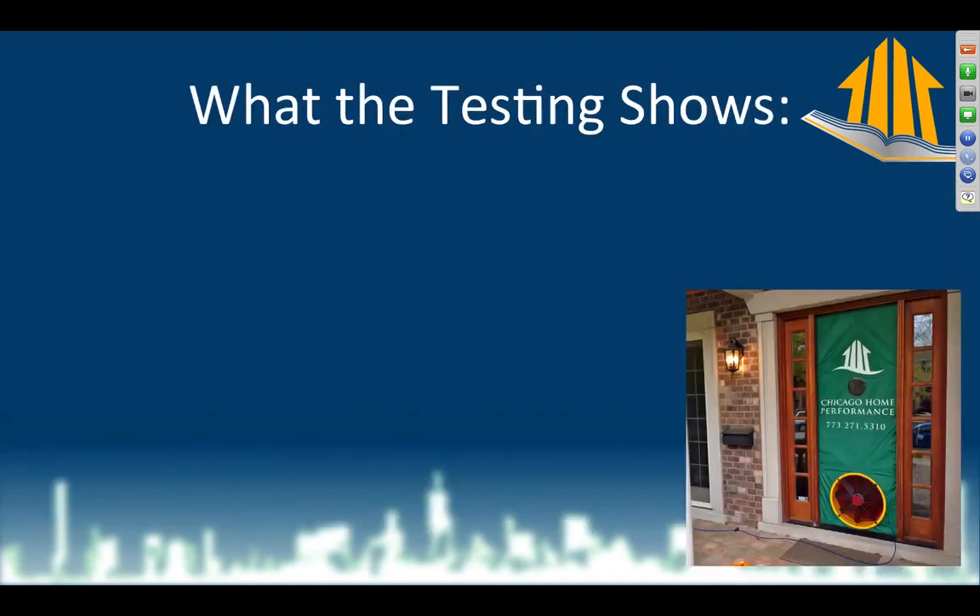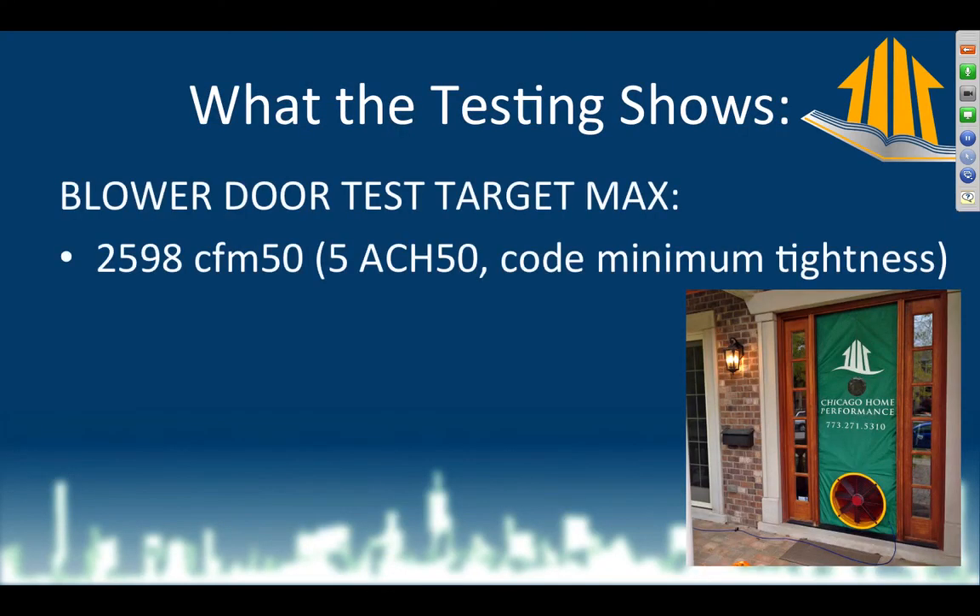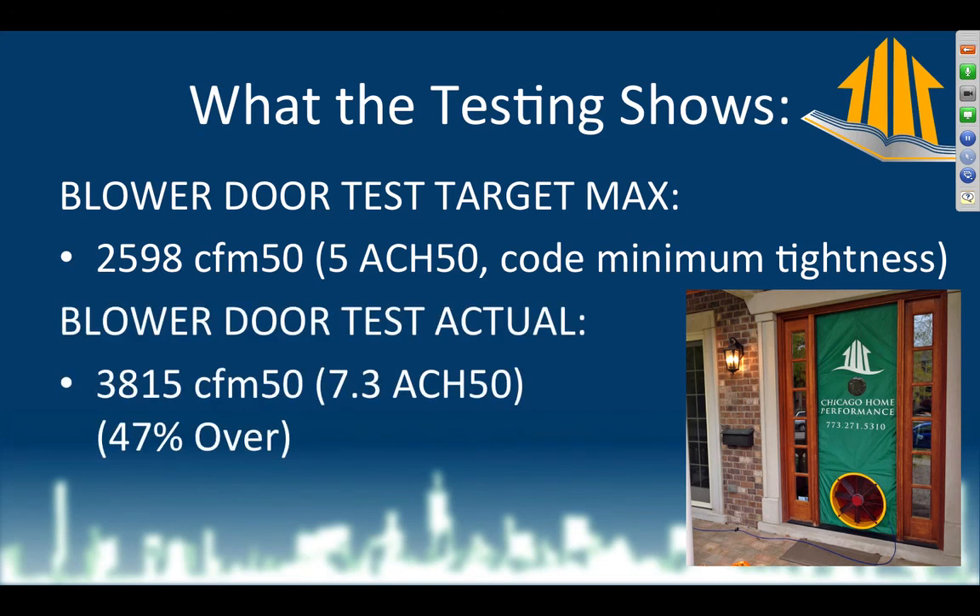Here's what the testing shows. The blower door target max I always shoot for is my state code — 2012 IECC with amendments — which is five air changes per hour at 50 pascals. That number for this particular house is 2598 CFM. When I run the blower door, it comes out to 3815 CFM, which is 47% over what I'm shooting for. Clearly, this energy efficiency work was not sufficient.